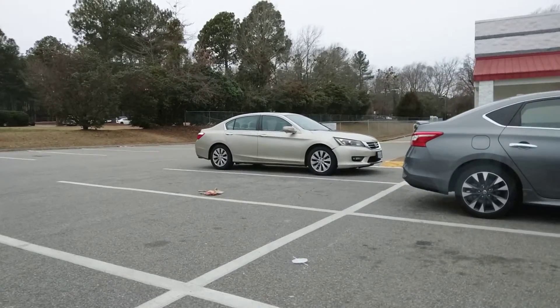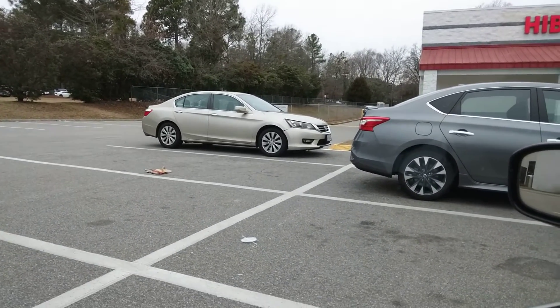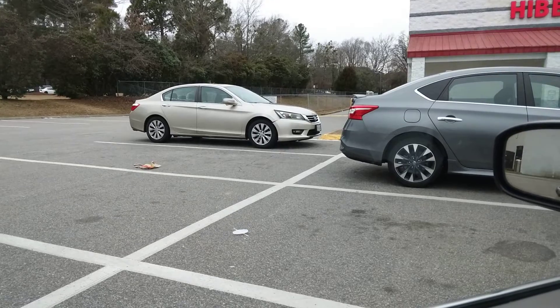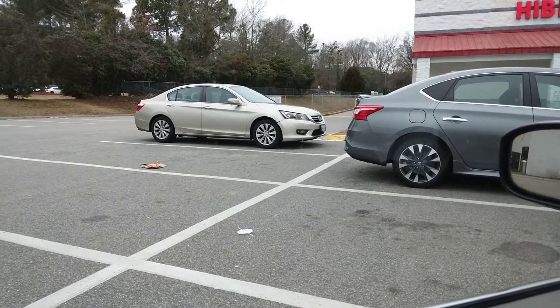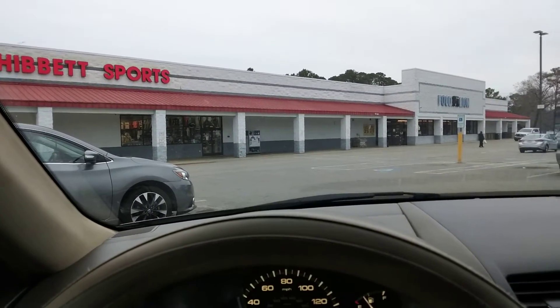I like that model Honda Accord right here. Looks like a Chrysler 200 or something, though. All these new cars look alike, don't they? Reminds me of a Chrysler 200 — a Sebring, I'm saying. All of them look alike, don't they?